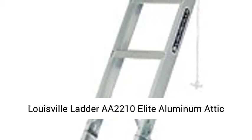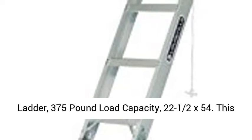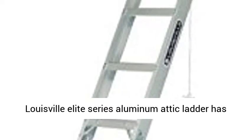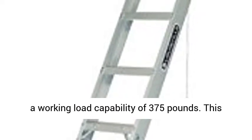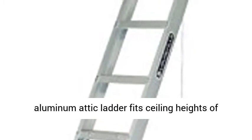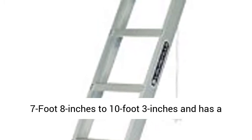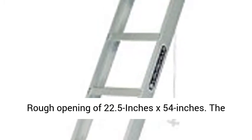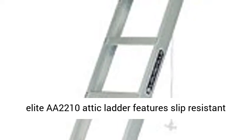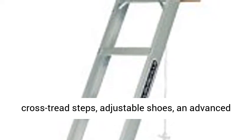Louisville Ladder AA2210 Elite Aluminomatic Ladder, 375-pound load capacity, 22.5 x 54 inches. This Louisville Elite Series Aluminomatic Ladder has a working load capability of 375 pounds. It fits ceiling heights of 7 foot 8 inches to 10 foot 3 inches and has a rough opening of 22.5 inches x 54 inches. The Elite AA2210 Attic Ladder features slip-resistant cross-tread steps.